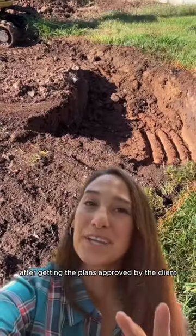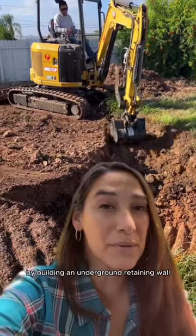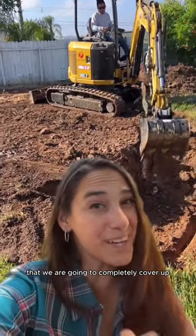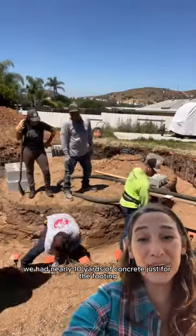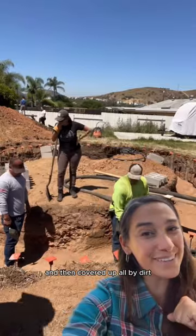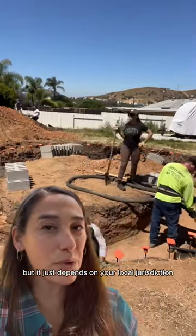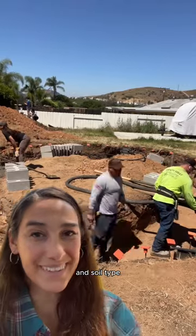Here's how it started: after getting the plans approved by the client and getting the correct permitting, we broke ground by building an underground retaining wall that we are going to completely cover up. We had nearly 10 yards of concrete just for the footing, followed up by block, then covered up all by dirt. Not all ponds require this, but it just depends on your local jurisdiction and soil type.